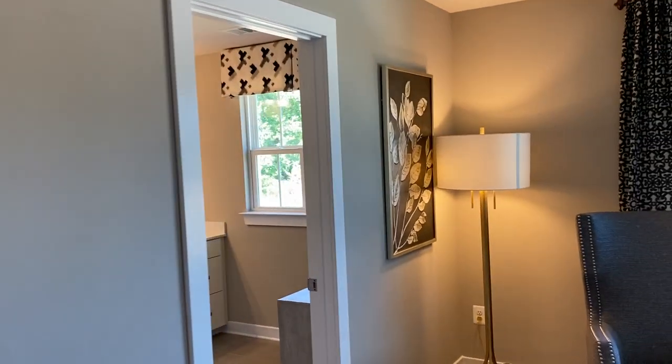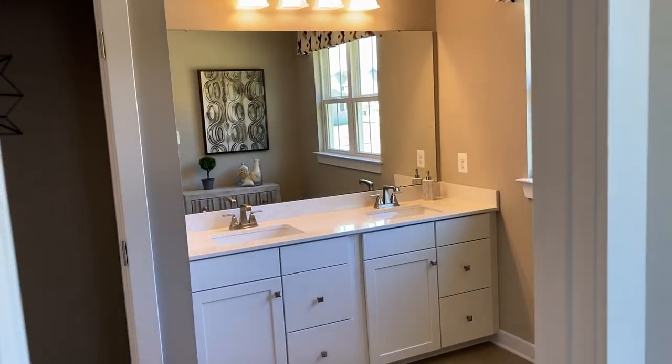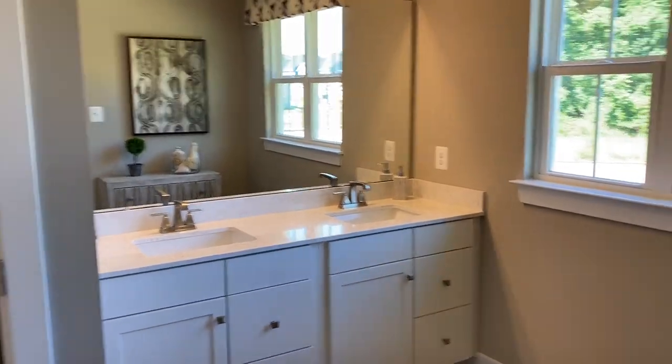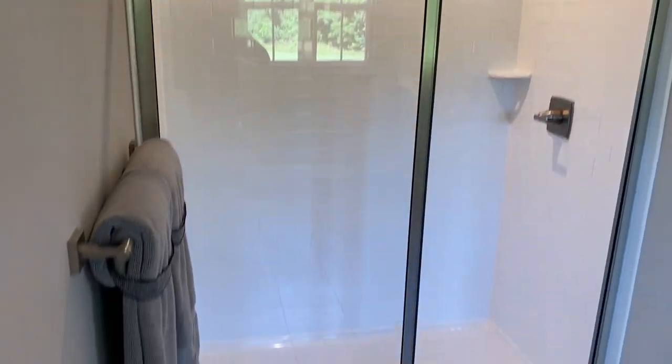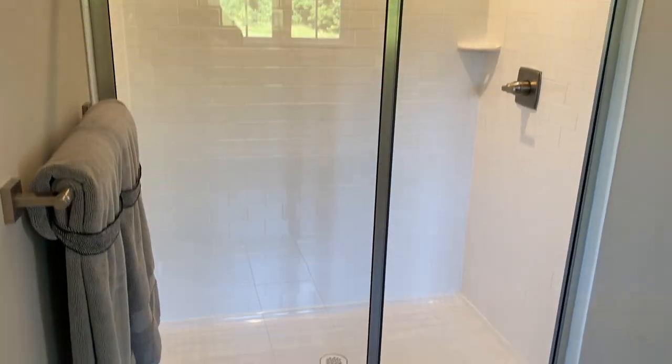And a very spacious bathroom. Double sinks, and a nice easy step-in walk-in shower.